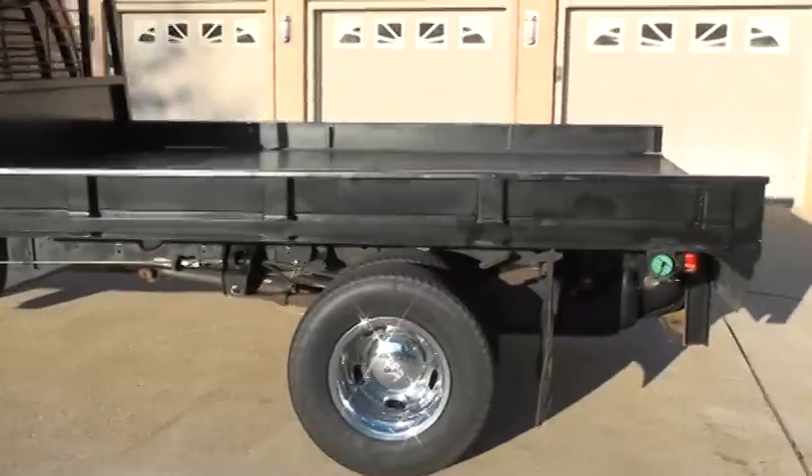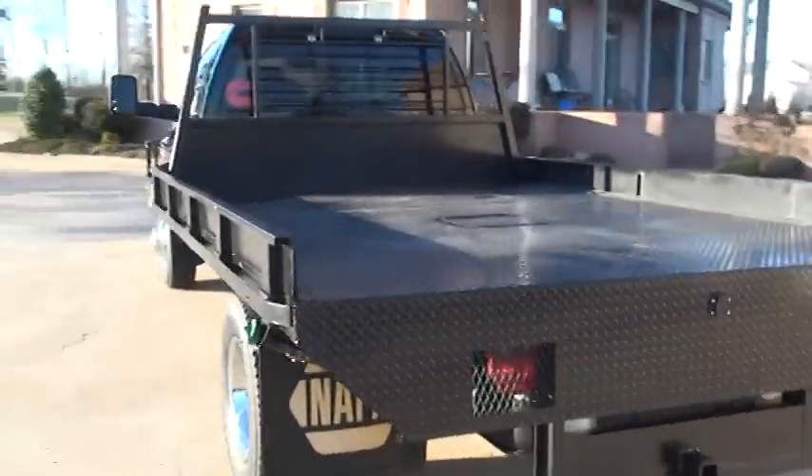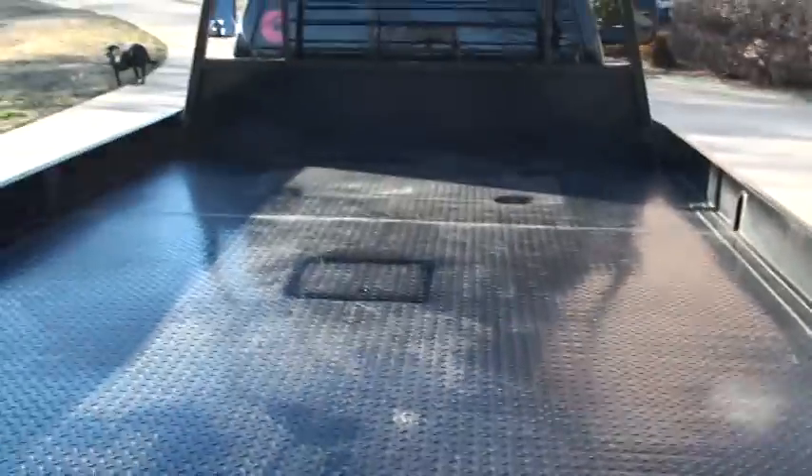It does have a flatbed on it. It's 11 foot long by 8 foot wide — lots of space. You've got your towing package, the receiver, and there's your light hookup. There's a gooseneck ball in the hatch.